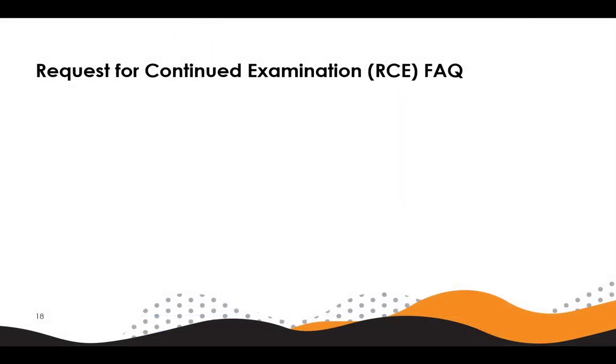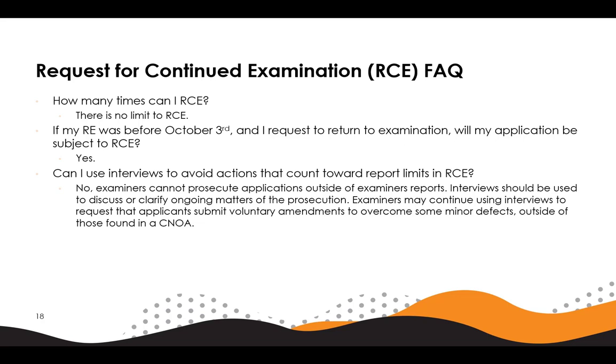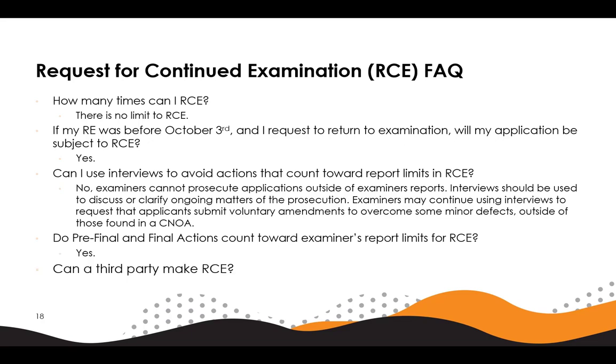Some more frequently asked questions for request to continue examination. How many times can I request continued examination? There is no limit to RCE. If my request for examination was before October 3rd and I wish to return to examination, would my application be subject to RCE? Yes. Can I use interviews to avoid actions that count toward RCE? No. Examiners cannot prosecute applications outside of requisitions. Interviews should be used to discuss or clarify ongoing matters of the prosecution. Examiners may continue to request the applicant submit voluntary amendments to overcome some minor defects outside of those found in a CNOA. Do pre-final and final actions count toward examiner's reports for RCE? Yes. Can a third party make RCE? No, only the applicant can make RCE.